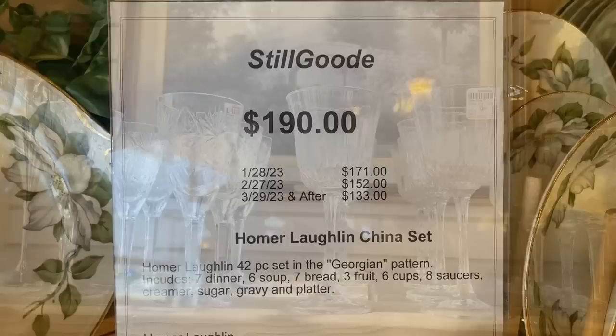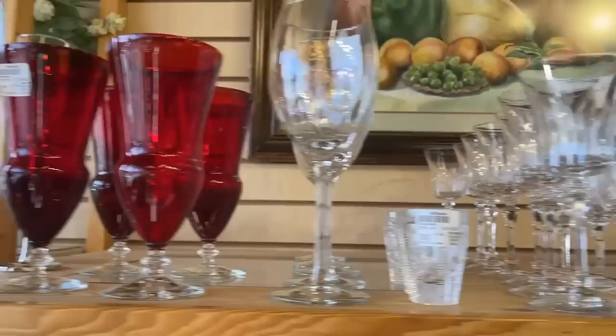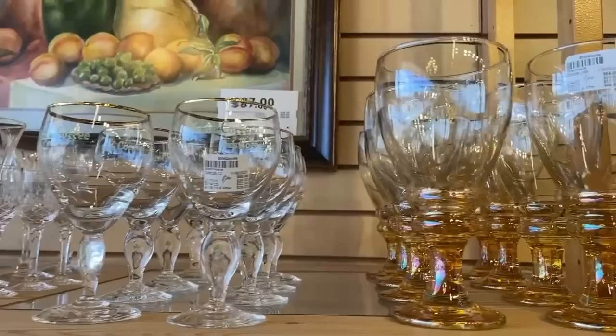There are lots of beverage options here — those wonderful ruby ice beverages. They do have Waterford Crystal as well, and those stems are on the other side of the store. And look at this pop of color that would really brighten up a white dish set. Their glasses are quite affordable.